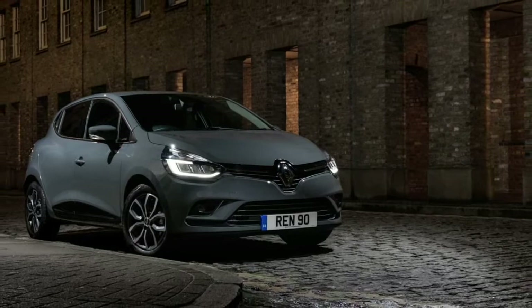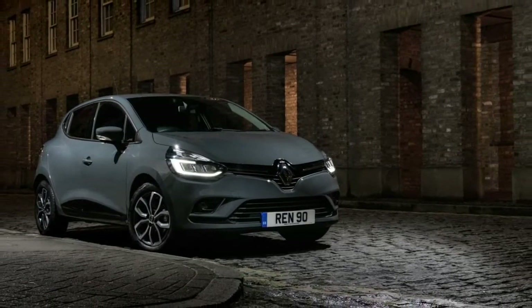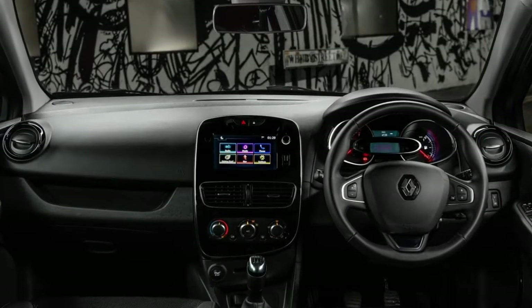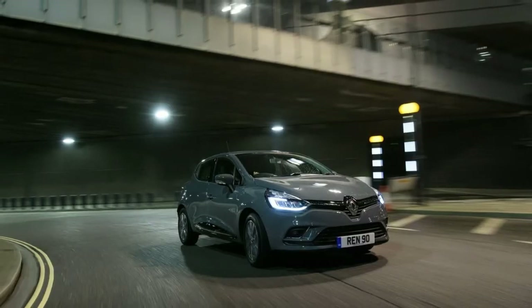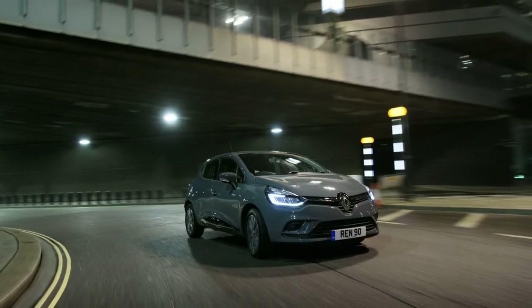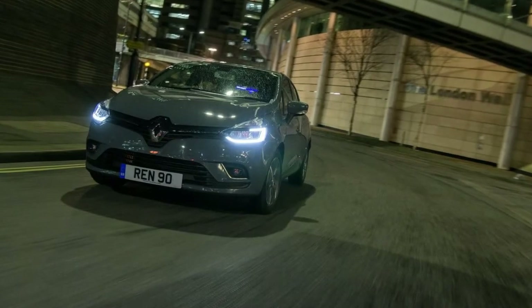Other available features include the 7-inch touchscreen with satellite navigation, body-coloured electrically adjustable and heated door mirrors, automatic headlights, automatic wipers, air conditioning, and a hands-free keycard with start-stop functionality.